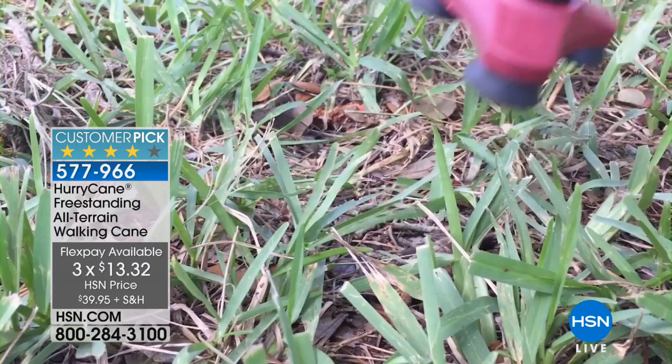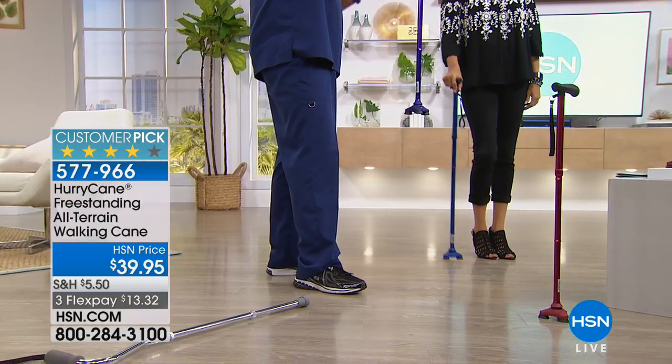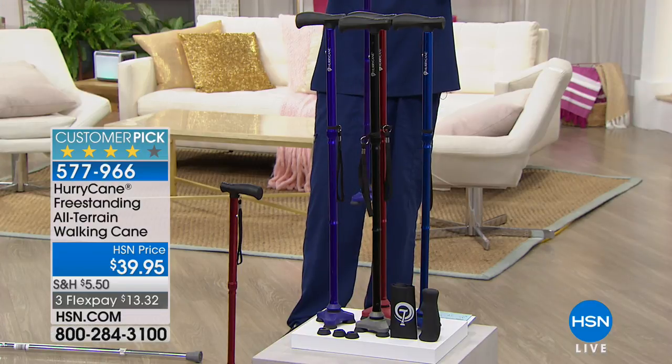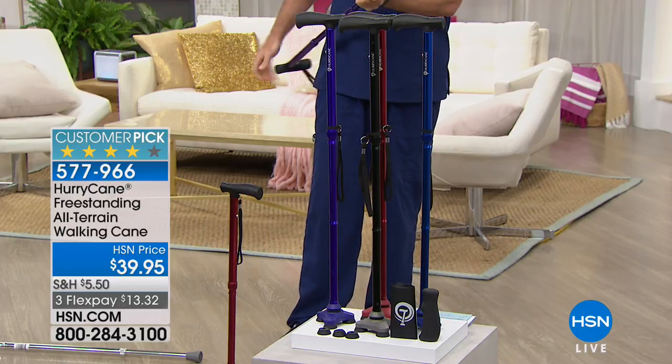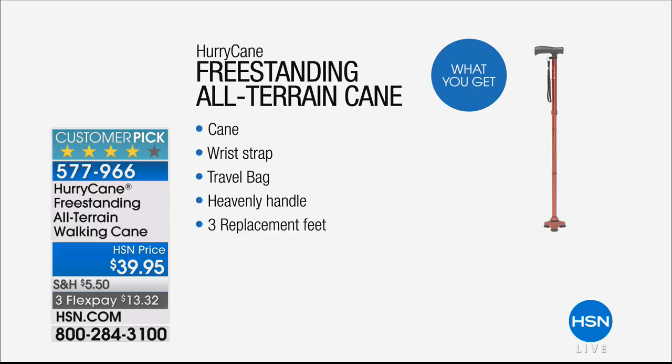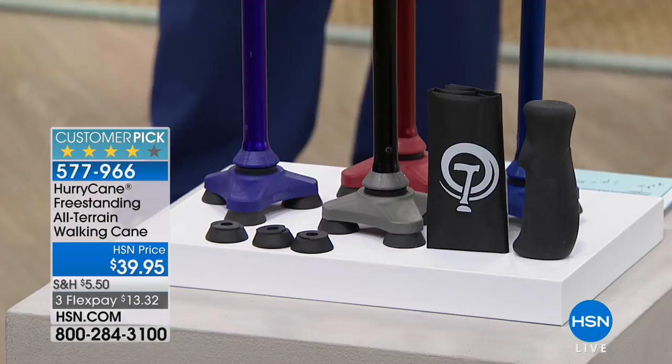They call this the Freedom Edition because it's the all-terrain cane. Whether you're on grass, carpet, or hard floor, you want something steady, strong, and supportive with grip on all surfaces. With this exclusive HSN bundle, you get the heavenly handle and three replacement feet. You can replace them individually — maybe every six months if you're very active, or a year or two otherwise. As an RN, it's important to watch your wallet as well as your health. When you change the feet, it's like getting a brand new HurryCane.